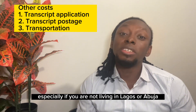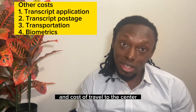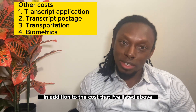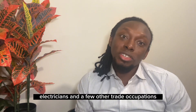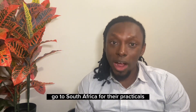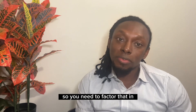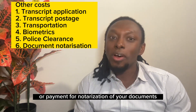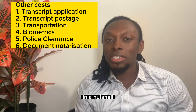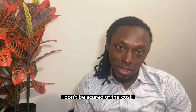Aside from that, there is the cost of transportation to write the English test and to visit the hospital for medical examination, especially if you are not living in Lagos or Abuja. There is also the cost of biometrics and traveling to the biometrics center. Additionally, budget for travel costs if you need to sit for exams in another country — for example, electricians and some trade occupations go to South Africa for their practicals, while pharmacists go to Dubai or Ghana to write their CAPS exam. Don't forget police clearance costs and payment for notarization of documents.